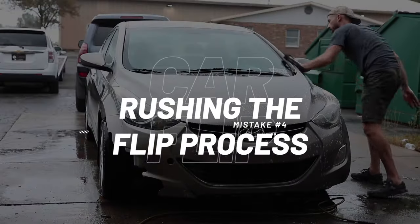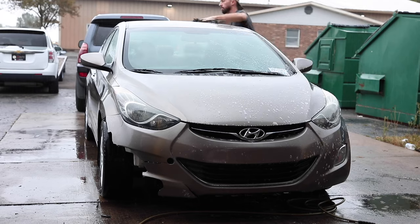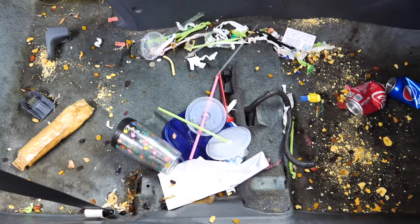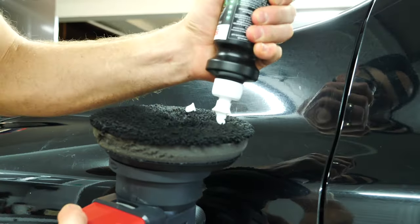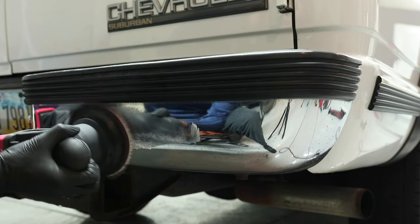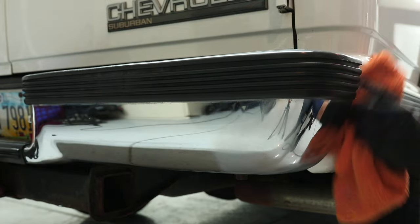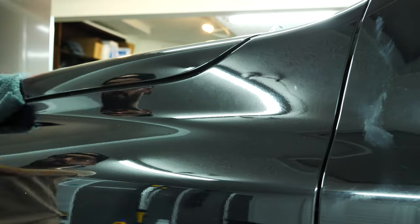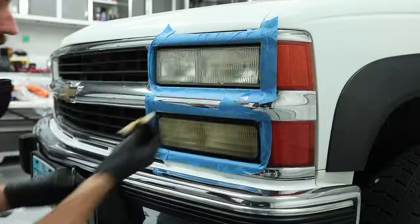Number four is rushing the flip process. Rushing is as simple as buying everything brand new and trying to sell the car as quickly as possible, maximizing your spend on parts, whereas you could have gone to the junkyard, bought parts on eBay or Facebook Marketplace, and just taken a little extra time to shop around. There are tons of used components you can get that won't be noticed by a potential buyer. Slow down, find parts used, and maximize your profit.